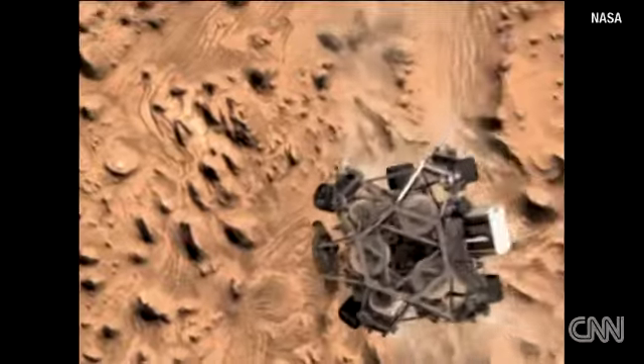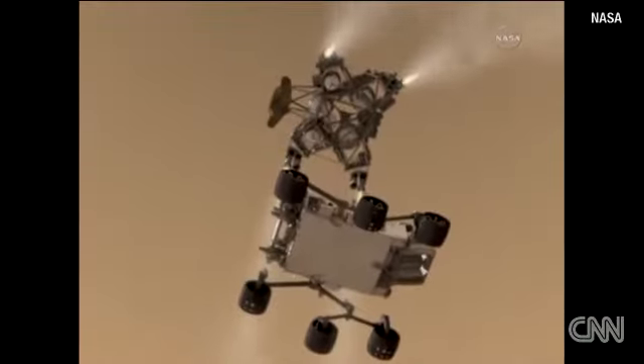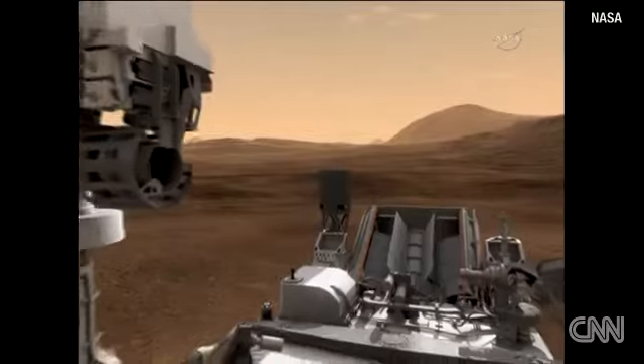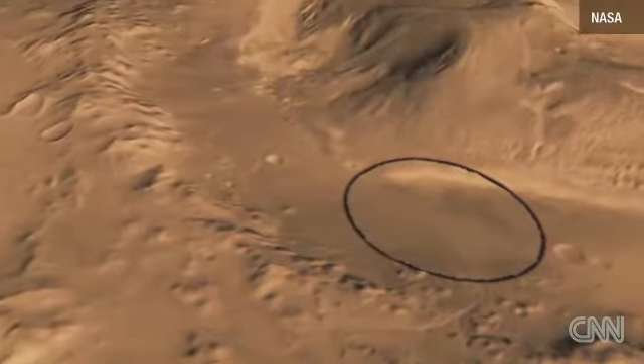The intended landing zone is in the Gale Crater, near a mountain suspected to contain clays and sulfates, both known to form in water. What you see on the graphic is the descent stage that we use to propulsively lower the rover and itself to the surface of Mars.